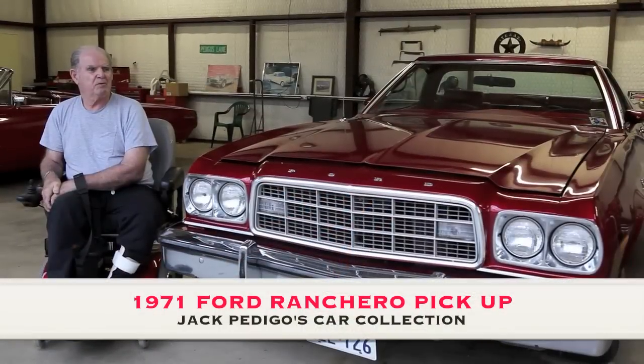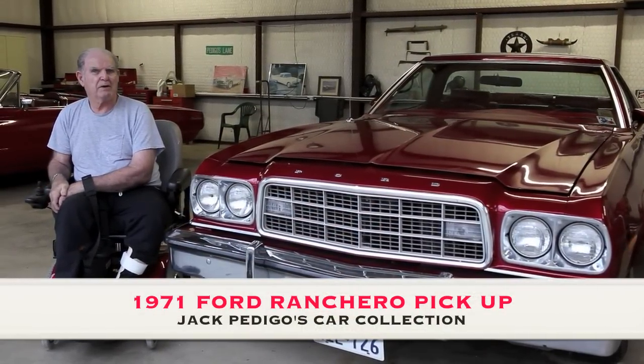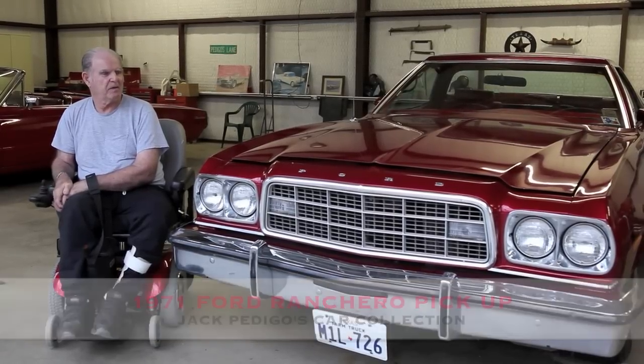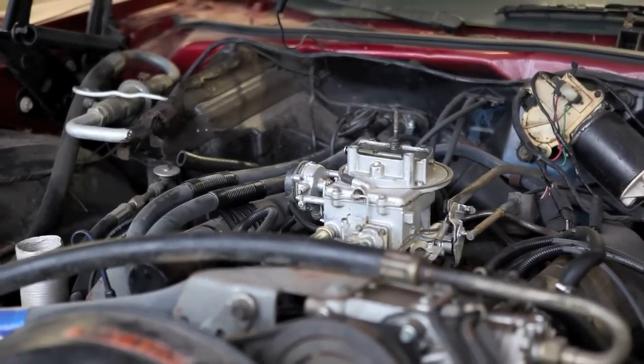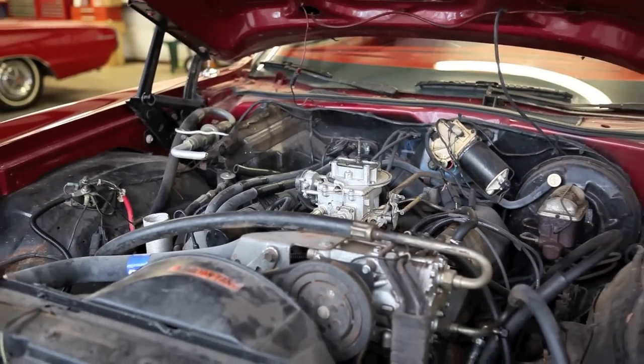This is a '71 Ford Ranchero pickup with a 400 big block in it, automatic power steering. John Browning just rebuilt the carburetor on it. We have it nearly finished — we've got to clean up the hood, do a front-end alignment, and she'll be ready for the road.